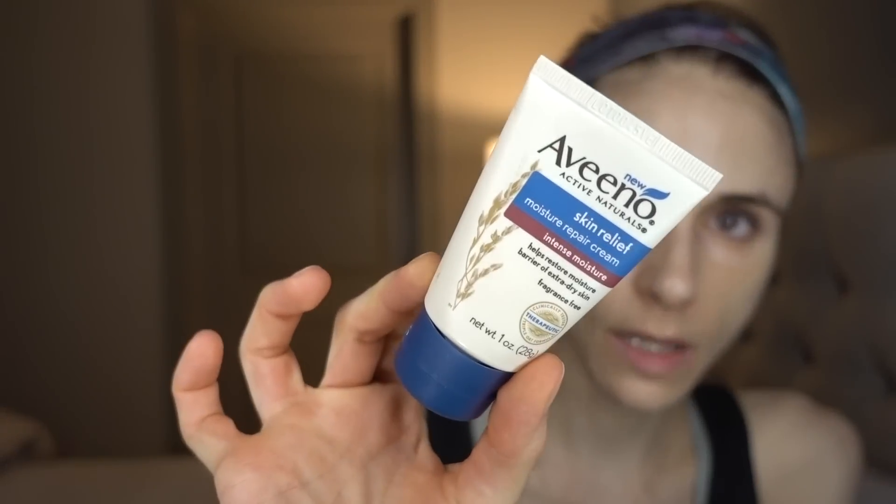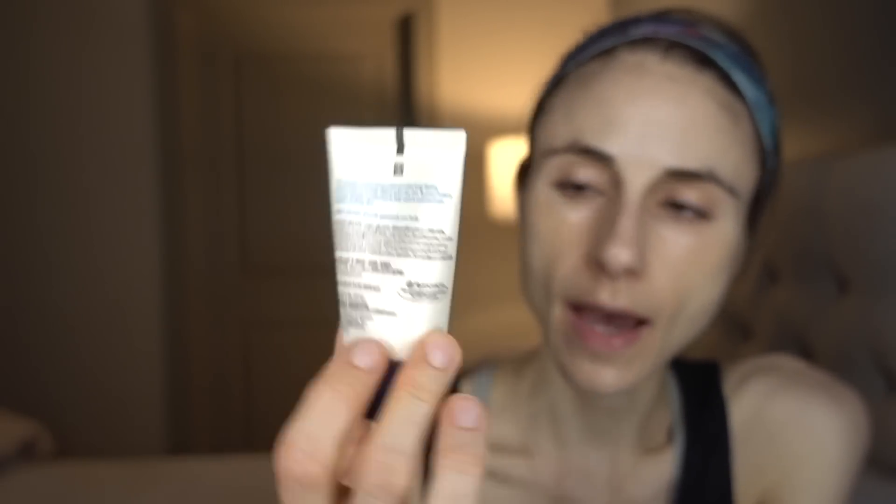Another product I've brought back out and really been loving is the Aveeno Skin Relief Moisture Repair Cream. It's a phenomenal lotion containing both colloidal oatmeal — what Aveeno is well known for — as well as ceramides. It's great for reapplying throughout the day, goes on very nicely, and is a little bit thicker than the CeraVe Eczema Soothing Oil.